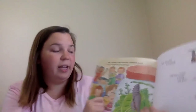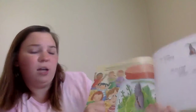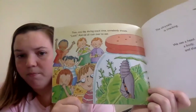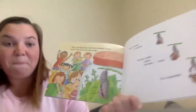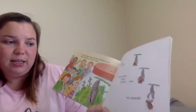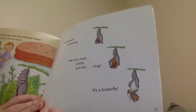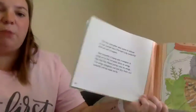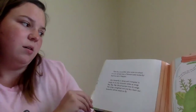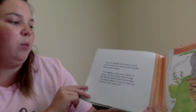Then, one day, during snack time, somebody shouts, "Look!" And we all rush over to see. The chrysalis is cracking. We see a head, a body, and then wings. It's a butterfly! The tiny caterpillar who came to school in a jar turned into a painted lady butterfly, and we saw it happen.